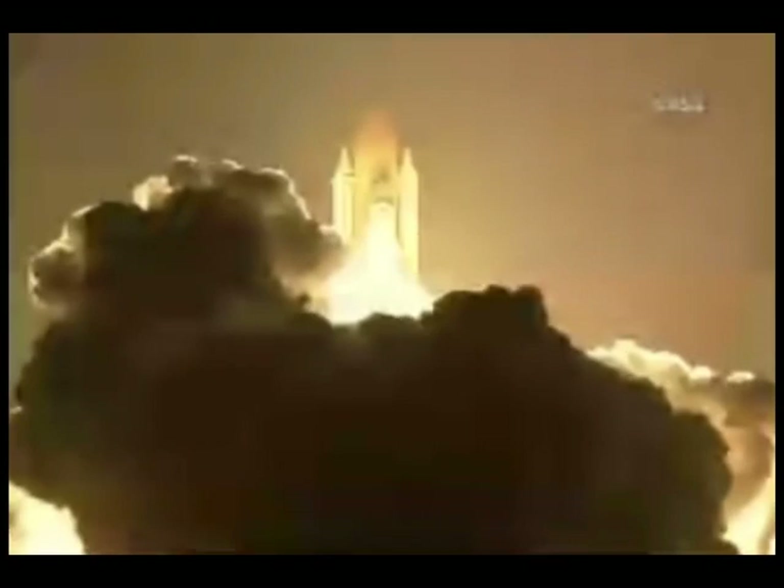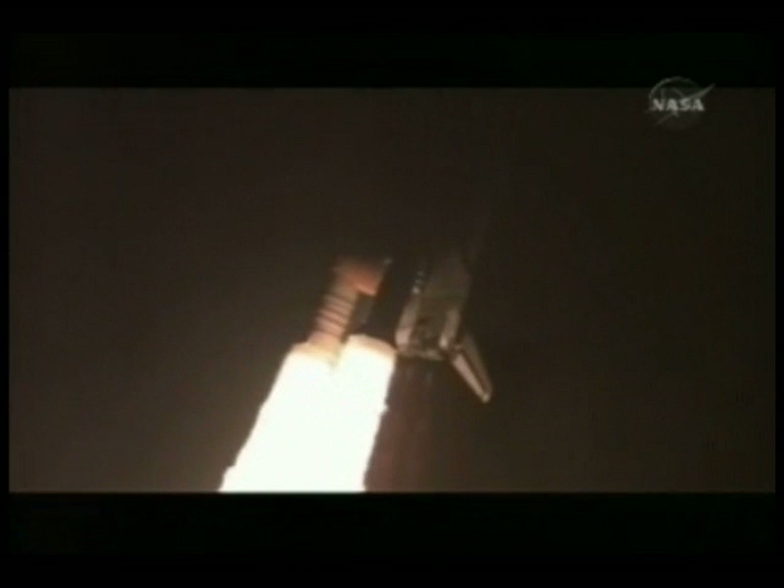And liftoff of Space Shuttle Endeavour, preparing our home in space for a larger international family. Houston now controlling. Houston, Endeavour roll program. Roger roll, Endeavour. Commander Chris Ferguson confirming Endeavour is rolling on course for a rendezvous with the International Space Station.